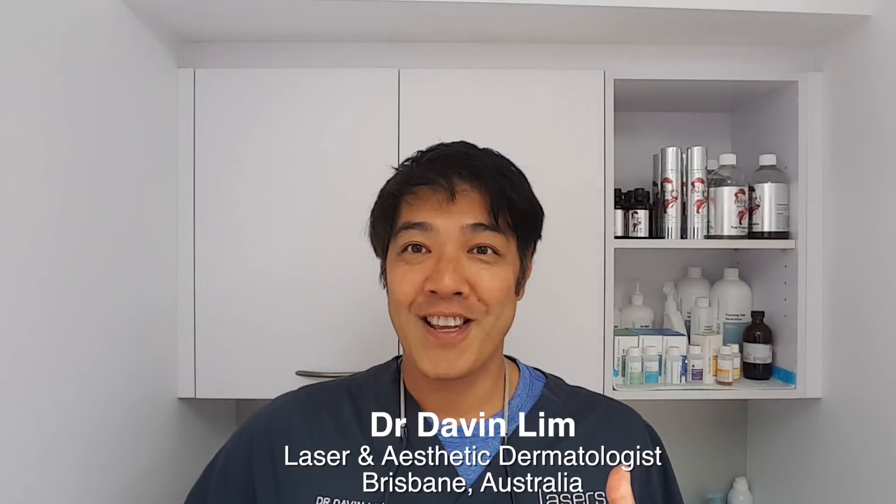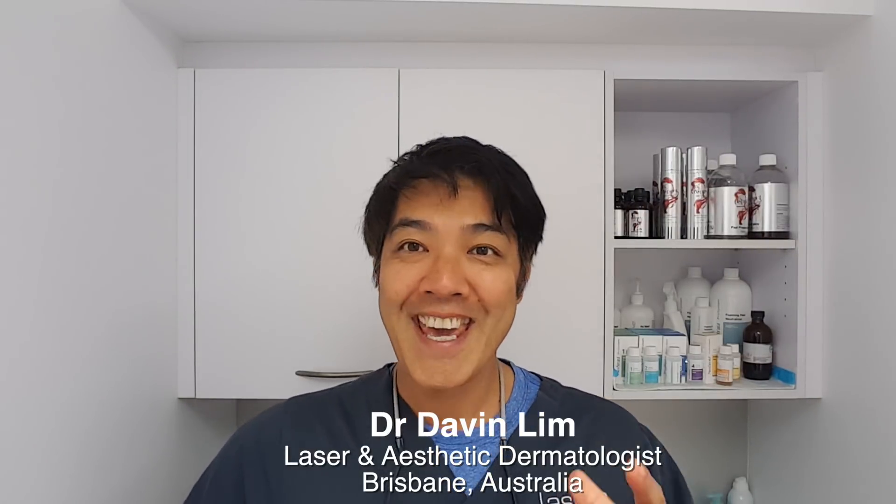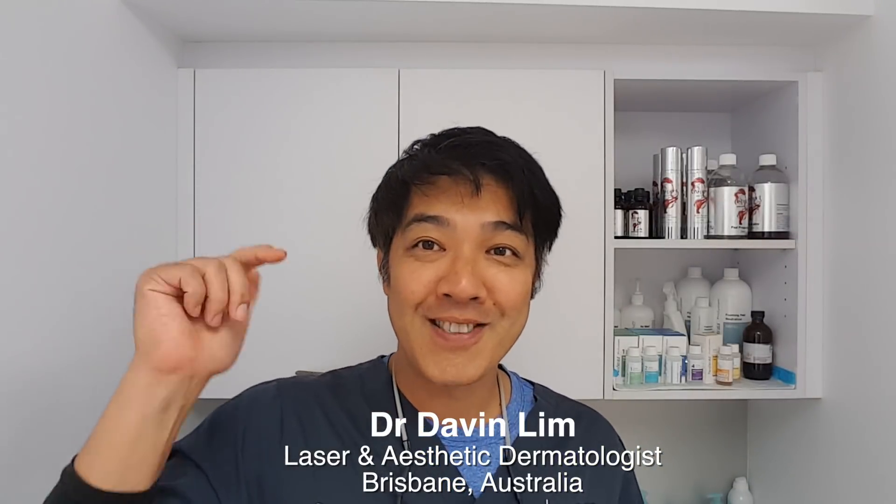Hi guys, Dr. Davin Lim, Board Certified Laser Dermatologist. Today I'm going to give you a hint as to what to do or what to try before you see your dermatologist.